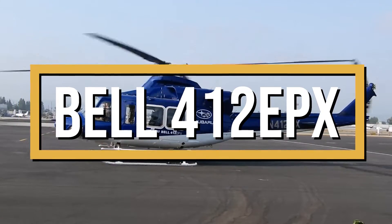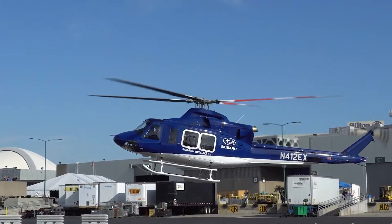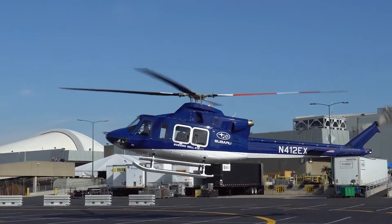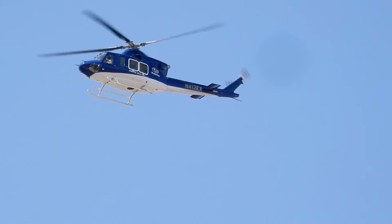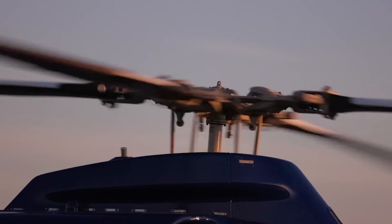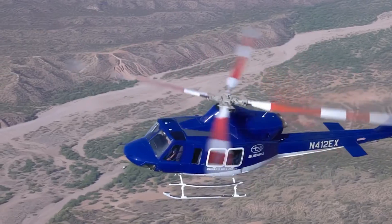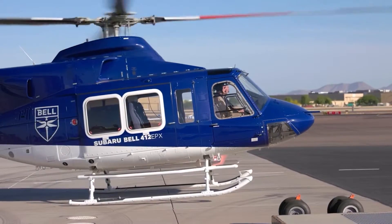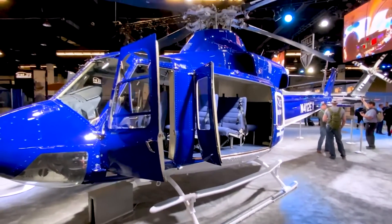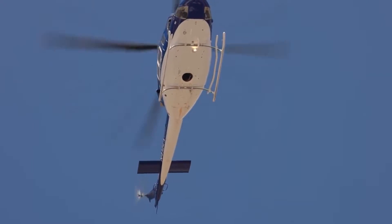This is the Bell 412 EPX, the latest iteration in the long and storied lineage of Bell's 412 series of helicopters. Its introduction came as a collaborative venture between Bell and Subaru Corporation, bringing together the engineering prowess of two giants in the aerospace industry. The helicopter was developed with improvements to the rotor system, transmission, and structural elements, making it a suitable choice for a myriad of missions.